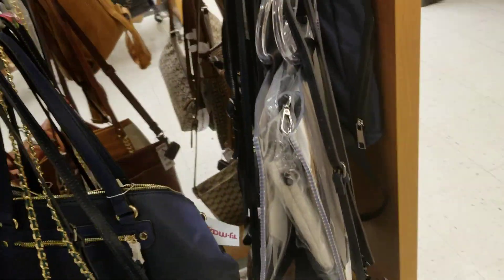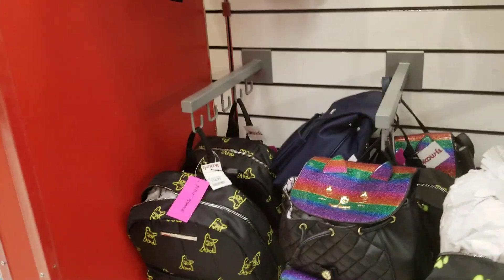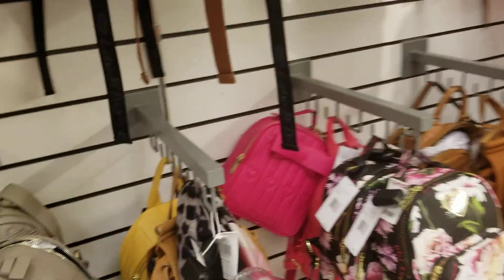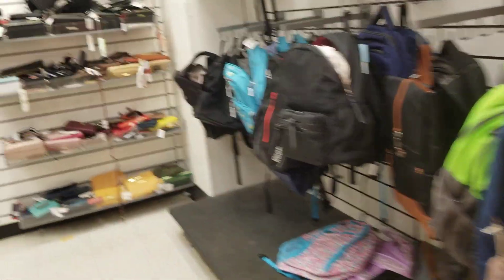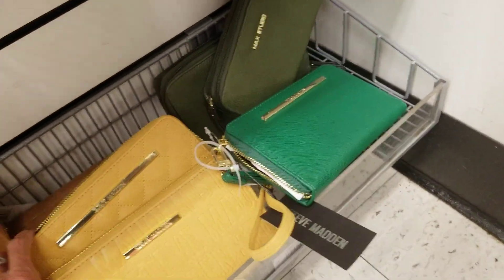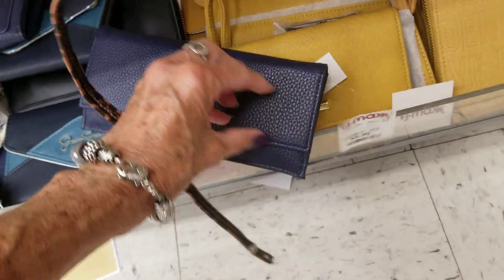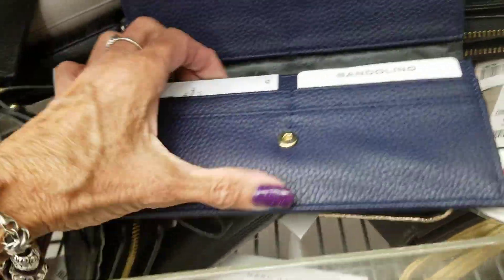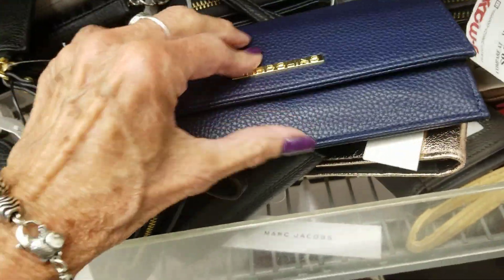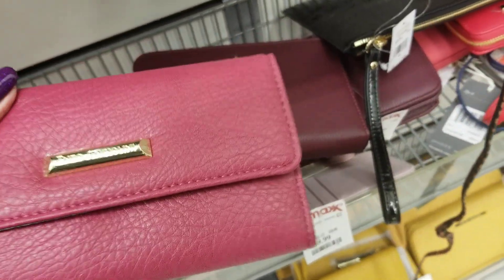I don't want to spend much time here, but they sure have a lot of bags to look at. All the backpacks — getting ready for school. I wonder if they got any Dooneys here. Vandalino, $9. Enzo.